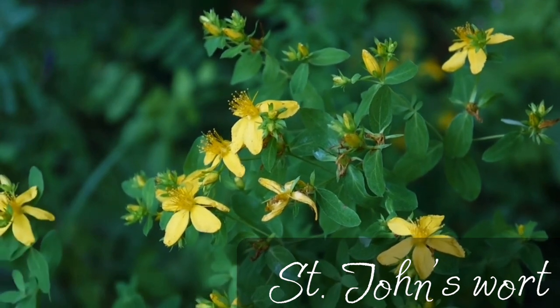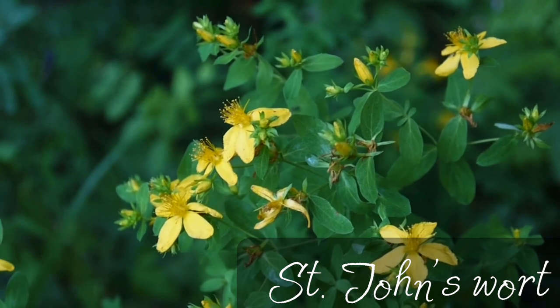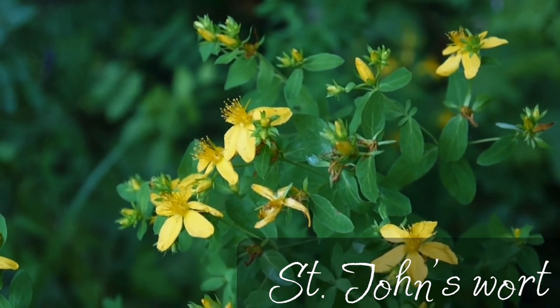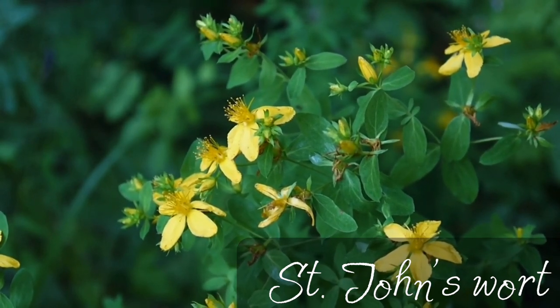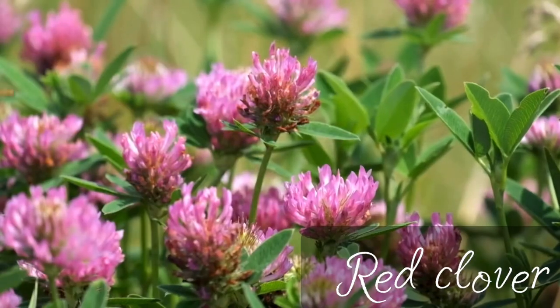Both leaves and flowers are used in medicine, but it is usually harvested when the plant is in full bloom in mid-summer. Usually it blooms at the end of June, beginning of July. That's where it gets its name, because June 24th is the birthday of St. John.